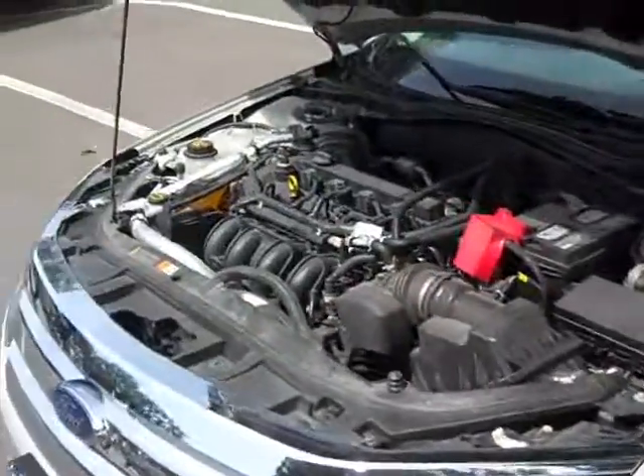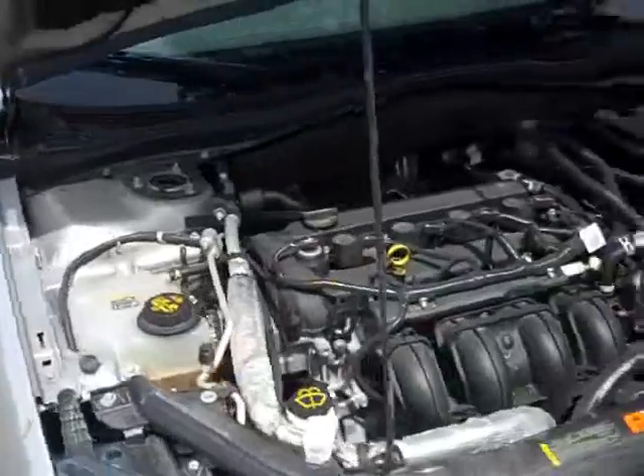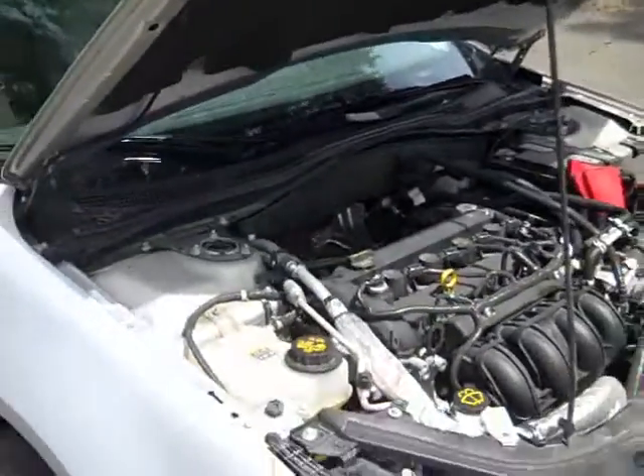This Fusion has a nice 2.5 liter gas saving engine, and it still has a nice warranty left on it.